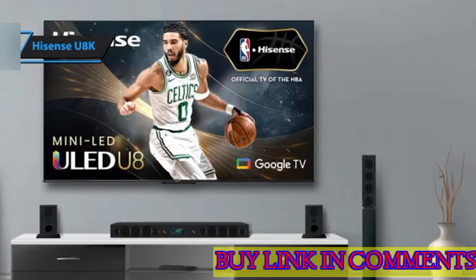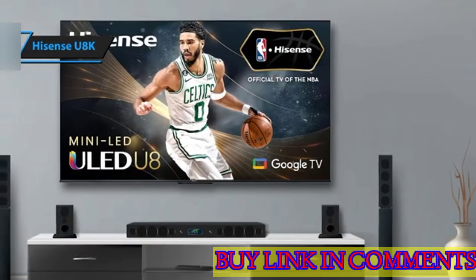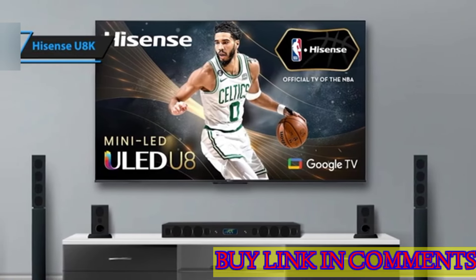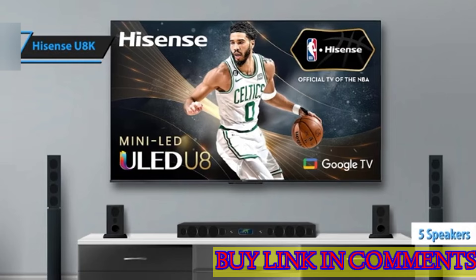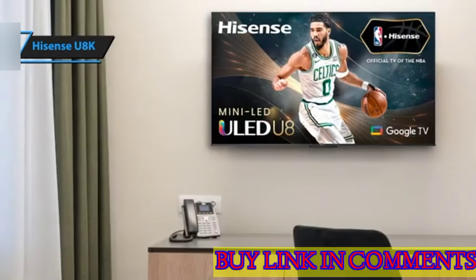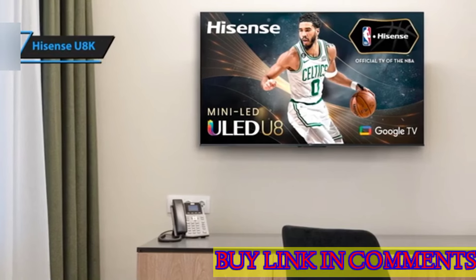But the U8K doesn't just excel in visual performance, it also delivers on sound. A robust audio system comprised of 50-watt total power and five speakers, including overhead rear options and a built-in subwoofer, means the U8K's auditory experience matches its visual prowess.